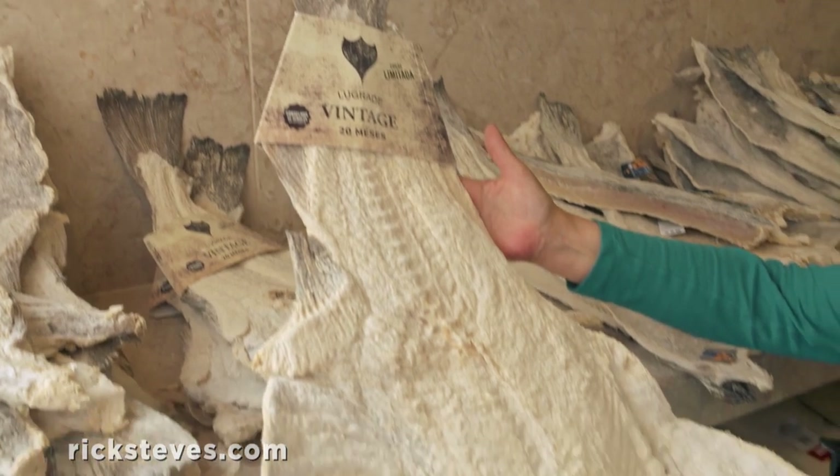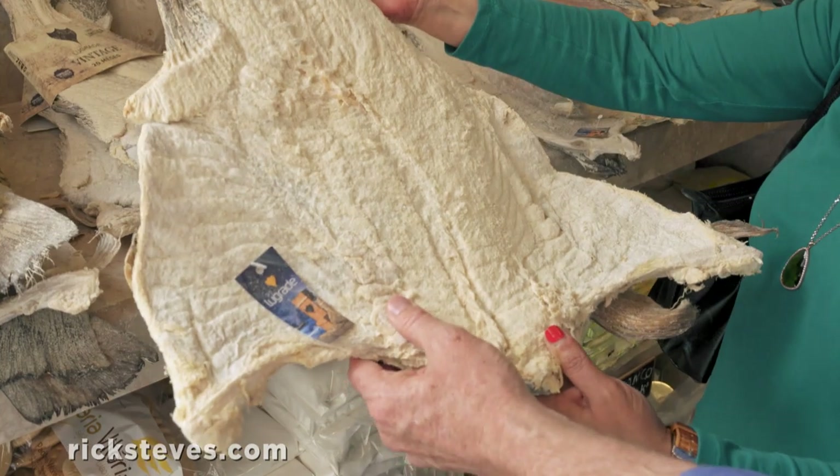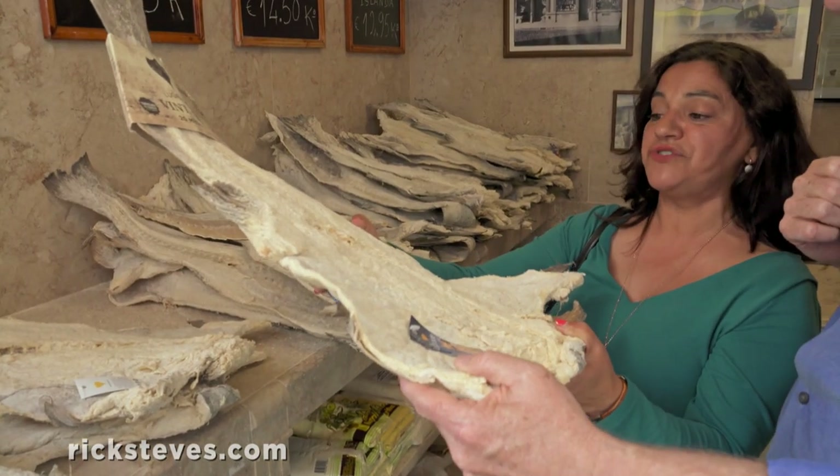So this is salted, as you see, and it's dry. And we can eat it so many different ways. You can find it in any restaurant in town. So in the old days, they could preserve it in salt and then dry it.